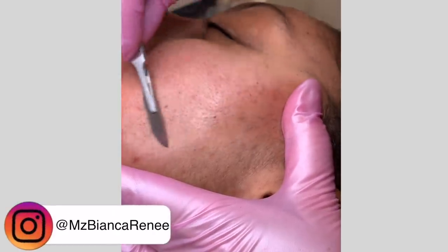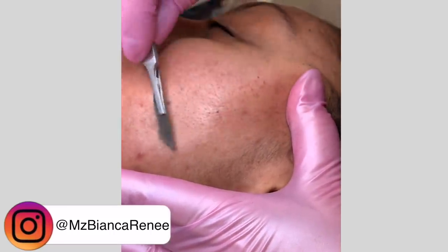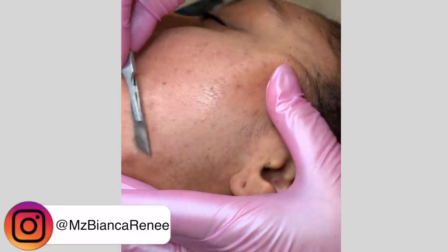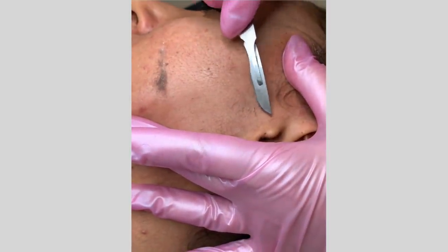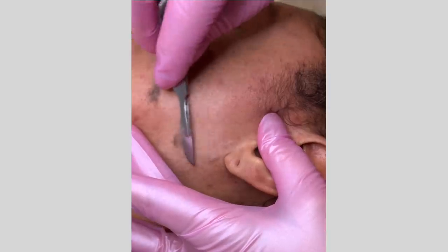I did post a little bit of this dermaplaning on my Instagram. If you guys don't follow me, you should at Ms. Bianca Renee. I was getting questions like, does it hurt? No, it does not hurt. Think about when you shave your legs — it doesn't hurt, or at least it shouldn't. You do hear a scraping sound and it sounds worse than it is, but it does not hurt at all. And if you go to a professional, you don't have to worry about getting nicked or cutting yourself.